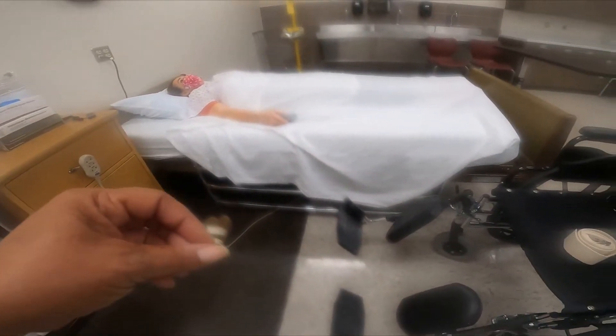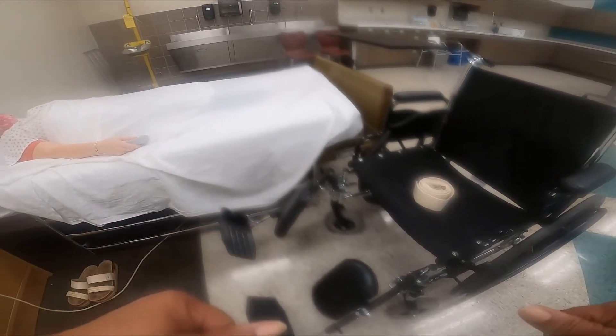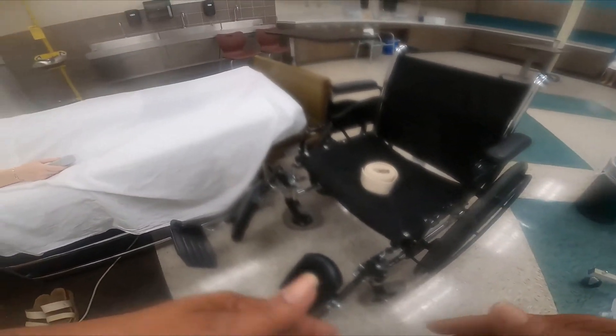Because I have the bed remote on the person's right side of the bed, this is where I'm going to place the wheelchair — that way, if I have to lower the bed or raise the height of the bed, I have the wheelchair right here.